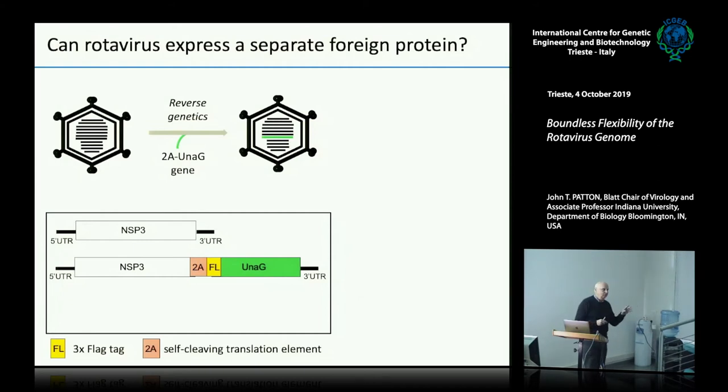We know we can make foreign proteins on NSP3 as a fusion protein, but one of the things we want is to make a separate independent protein — because we're asking for a virus-like particle to be made. That capsid protein needs to be expressed by itself so it has the freedom to interact with itself and assemble into a particle. So we took the same construct — NSP3, FLAG, Unigy — and in this case we're putting a 2A element into it. A 2A is one of these self-cleavage translational elements.